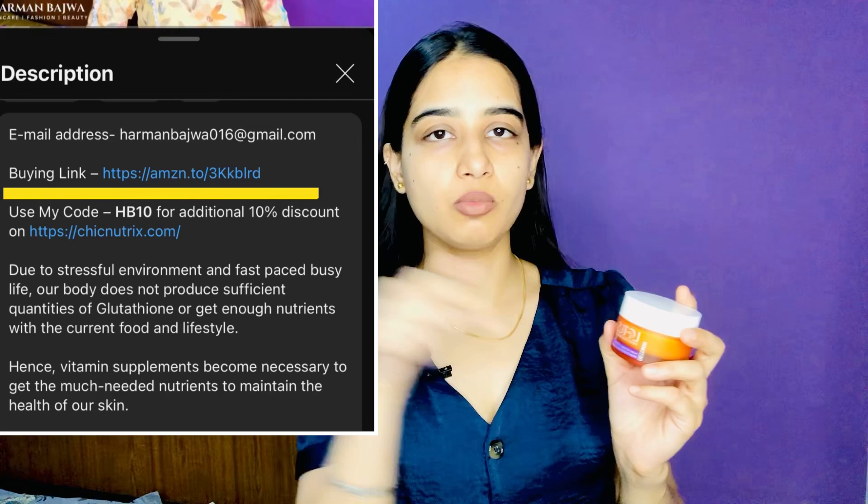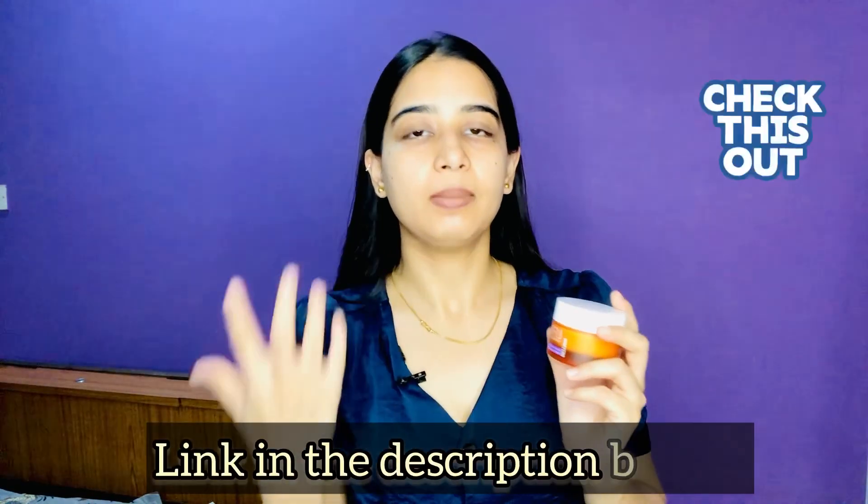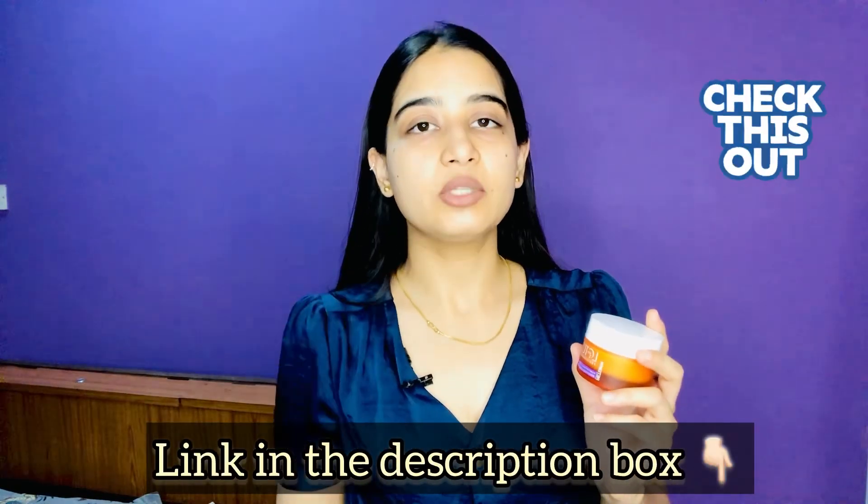If you like this moisturizer, you can purchase it using that link.